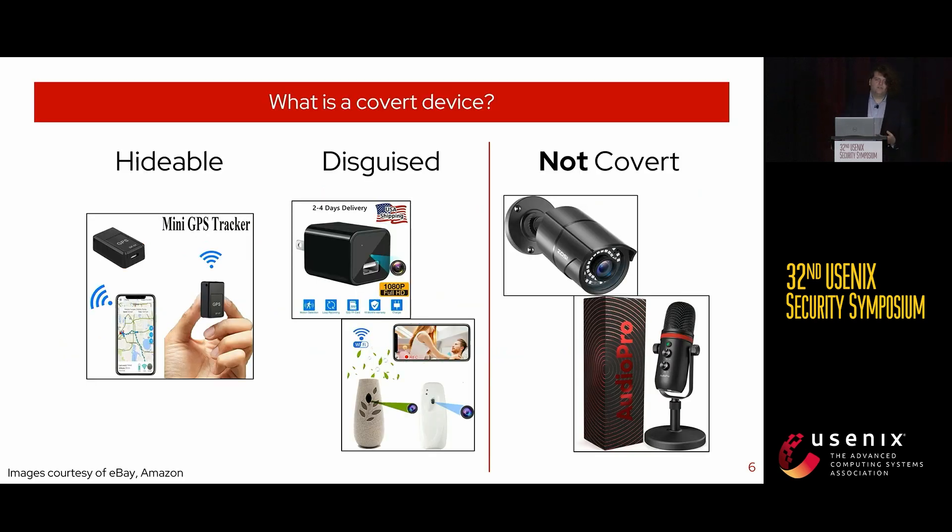Before I get into the meat of the presentation, I want to clarify what I mean by covert device. This is something that records sensitive information — like a camera, a microphone, or a GPS tracker — that is either small enough to be hidden (about four centimeters to a side) or disguised as an everyday object, so a survivor who sees it in their home wouldn't immediately know they're being spied upon. Things that are not covert devices include IoT devices, CCTV cameras, stand microphones too large to be hidden, and advanced spyware requiring technical expertise. We are focusing on devices intended to be used by the everyday person.